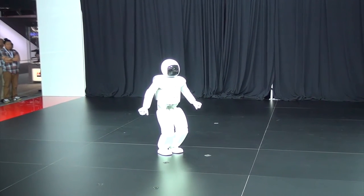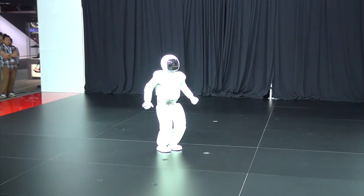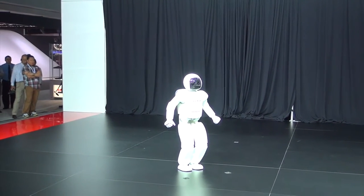Honda's dream is to provide a robot that can provide peace of mind or physical care for family members and assistance in housework — a robot that can be indispensable for an enriched life.